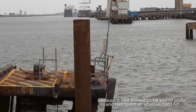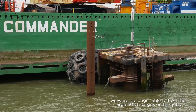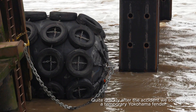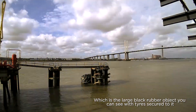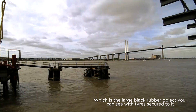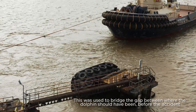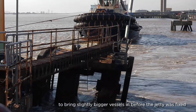Because it had moved so far out of place and taken an obvious hard hit, we were no longer able to take the large 30kt cargoes on this jetty. Quite quickly after the accident, we sourced a temporary Yokohama fender, which is the large black rubber object you can see with tyres secured to it. This was used to bridge the gap between where the dolphin should have been, to bring slightly bigger vessels in before the jetty was fixed.